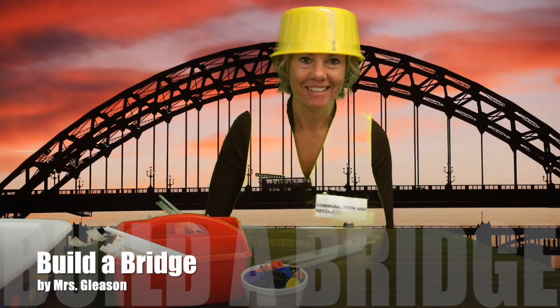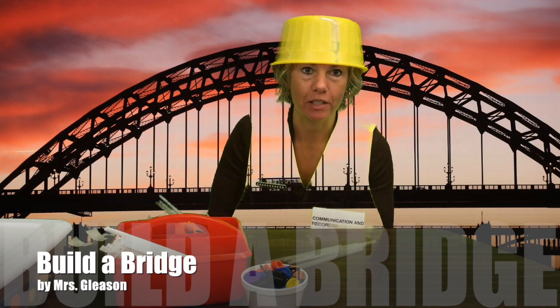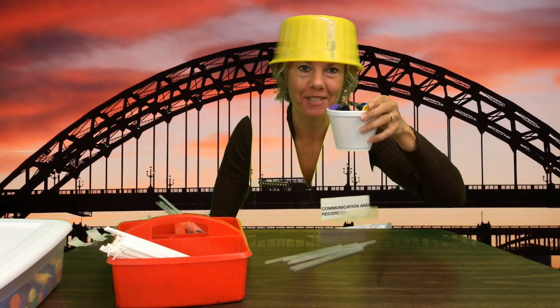Hello kindergarteners! Today's STEM challenge is to build a strong bridge, one that can hold a cup full of stuff.